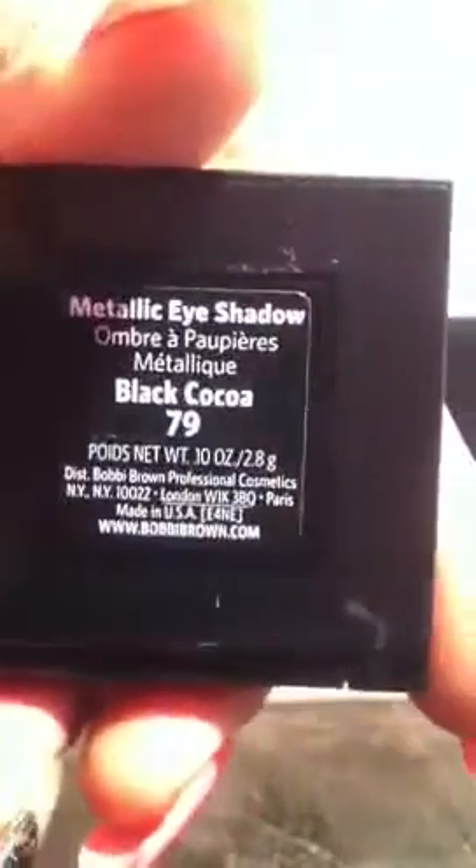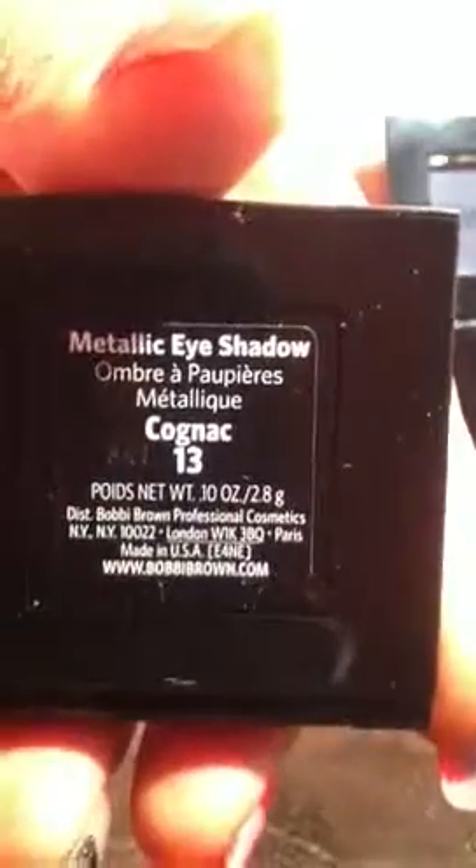The first color I have is called Forest. The next color is Black Cocoa, then Black Charcoal. The next one is called Sapphire, then Cognac, and then Blackberry.